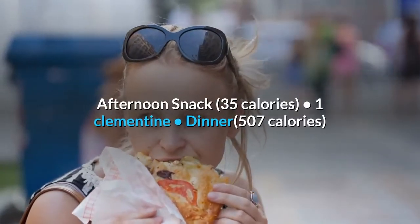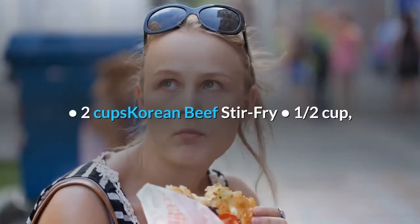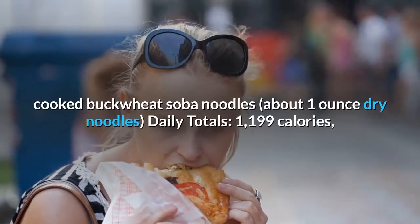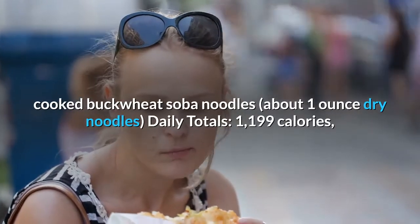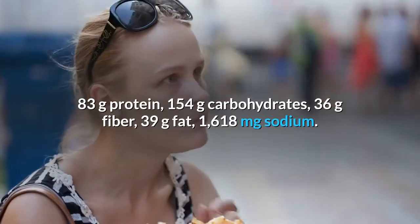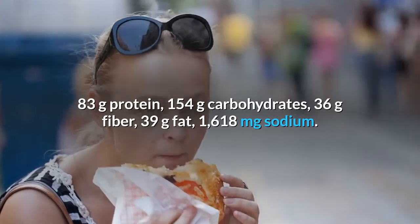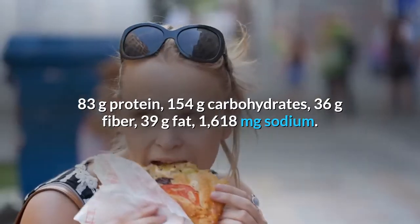Afternoon snack, 35 calories: 1 clementine. Dinner, 507 calories: 2 cups Korean beef stir-fry, 1 half cup cooked buckwheat soba noodles (about 1 ounce dry noodles). Day 6 daily totals: 1,199 calories, 83 grams protein, 154 grams carbohydrates, 36 grams fiber, 39 grams fat, 1,618 milligrams sodium.